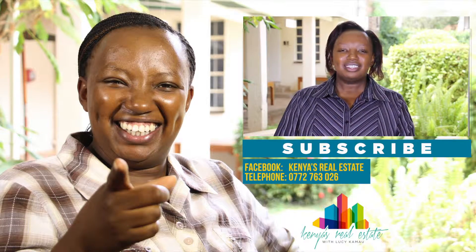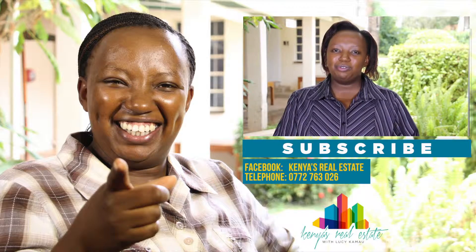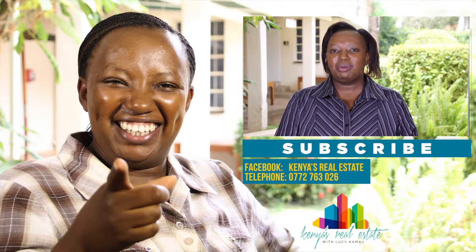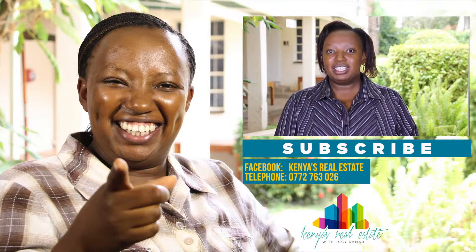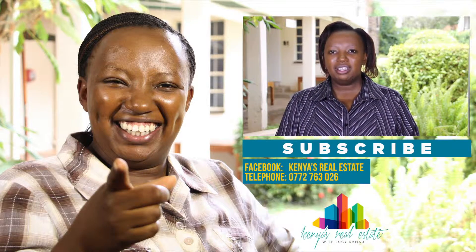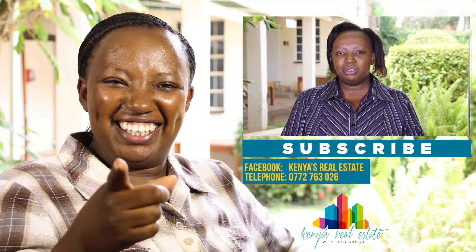Thank you for watching the show. Subscribe to our YouTube channel and like our Facebook page for more information on everything Kenya's real estate market. In case you would like personalized advice on any aspect of real estate, feel free to send us an email, inbox us, make a comment, and we'll for sure get in touch with you. Thank you for watching.